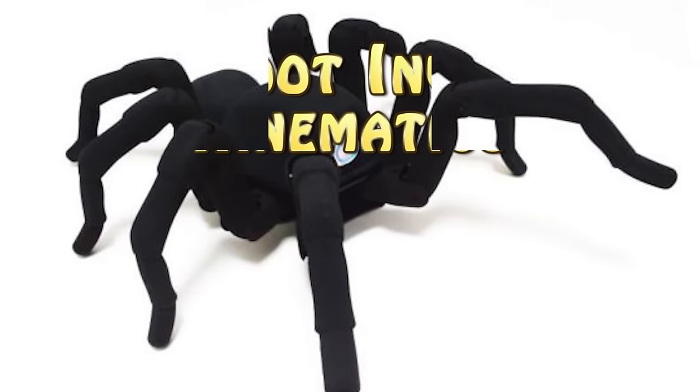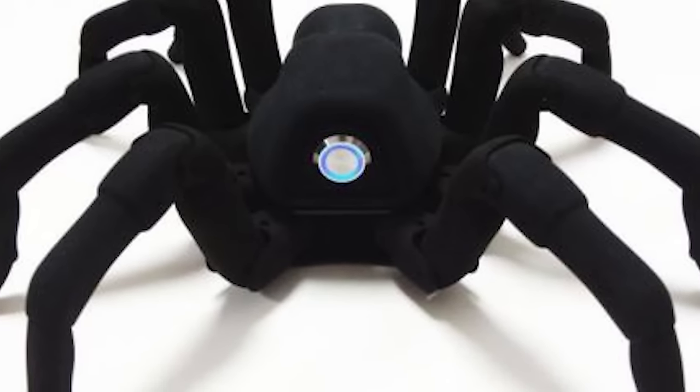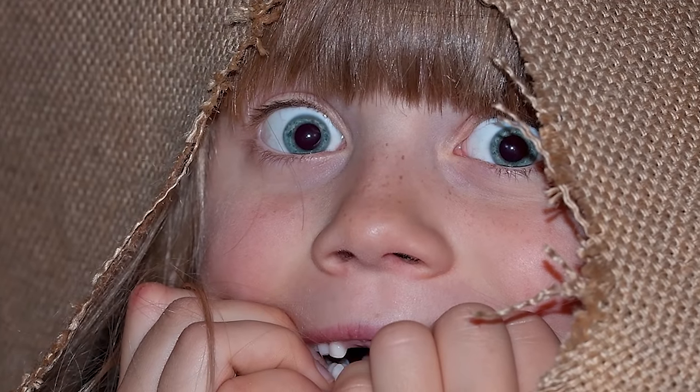The 3D printed spiderbot runs on a microcontroller that is powered by a movement engine called Bigfoot Inverse Kinematics. The person controlling the spider uses a wireless controller and can select a gait to tell the spider in which direction to move, making it perfect for stealth attacks scaring your friends.